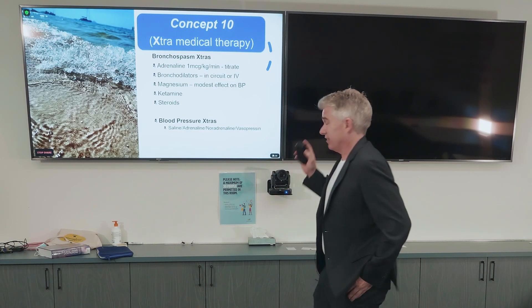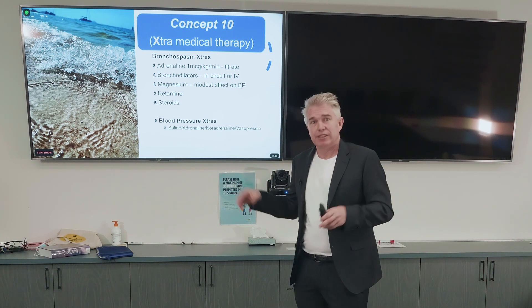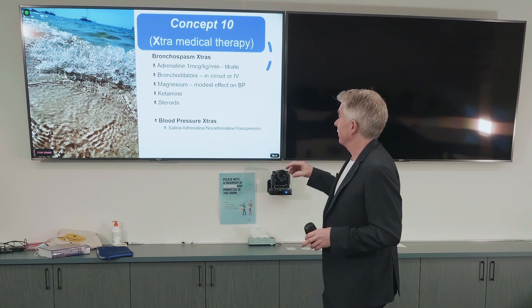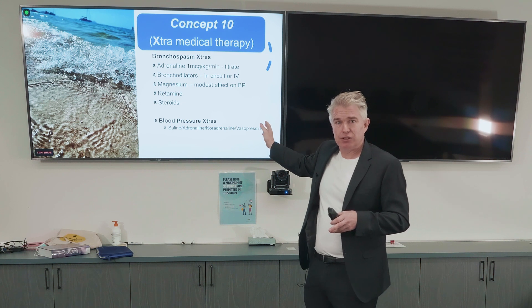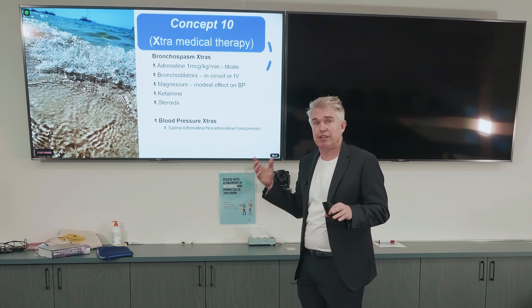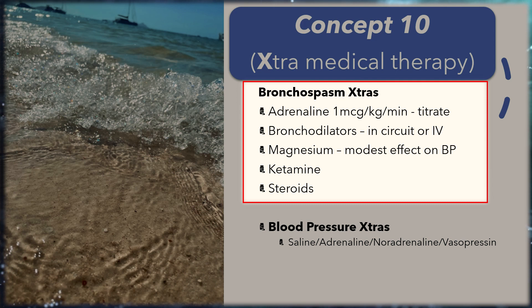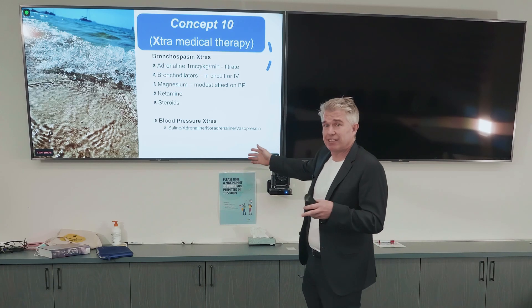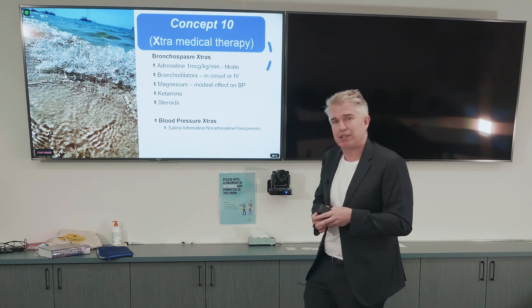Concept ten is extra medical therapy. Once you've used your two emergency drugs, you ask for more drugs to help the bronchospasm or low blood pressure. For bronchospasm: adrenaline, bronchodilators — salbutamol IV as a load, say 250 micrograms for an adult — ipratropium in the circuit, and don't be scared of magnesium even though it vasodilates and drops blood pressure. If you're on an adrenaline infusion and blood pressure is controlled, give magnesium quickly, over about 10 minutes. Use ketamine as sedation, and steroids of course. For blood pressure: fluids, adrenaline, noradrenaline, vasopressin — keep escalating until the blood pressure is perfusing.